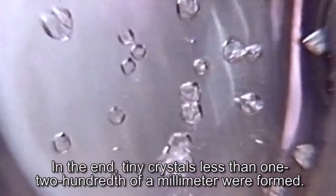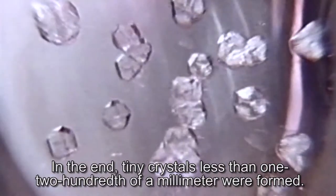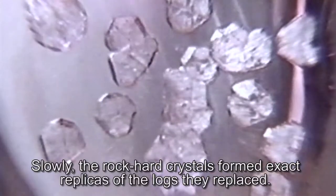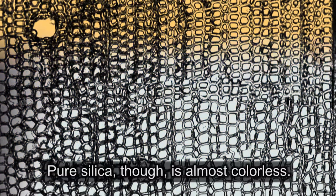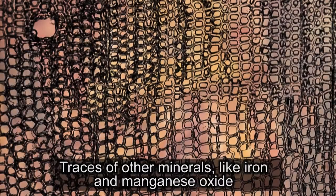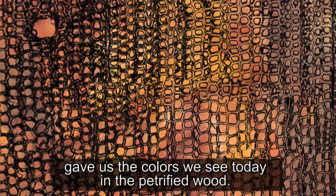In the end, tiny crystals less than one two-hundredths of a millimeter were formed. Slowly, the rock-hard crystals formed exact replicas of the logs they replaced. Pure silica, though, is almost colorless. Traces of other minerals, like iron and manganese oxide, gave us the colors we see today in the petrified wood.